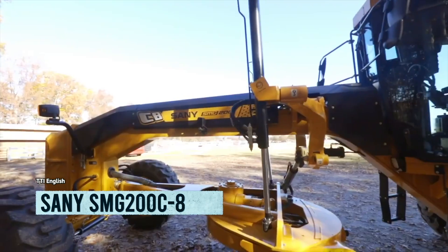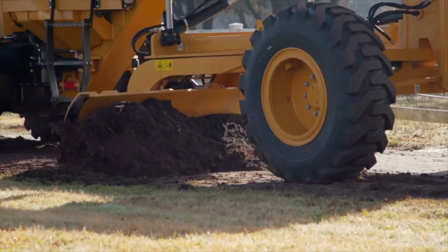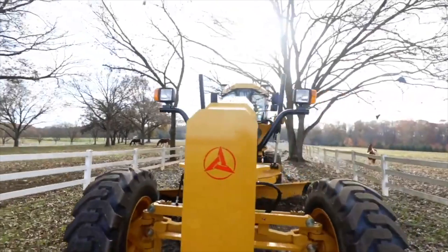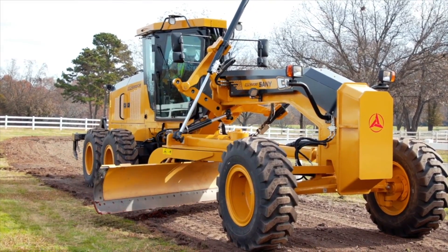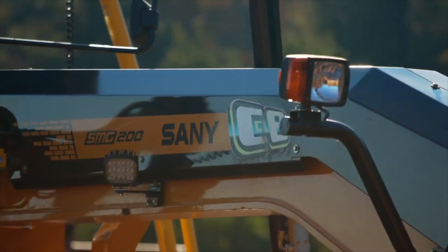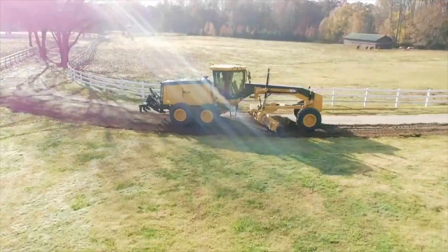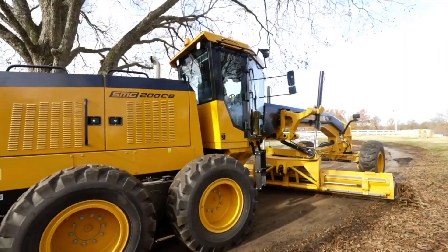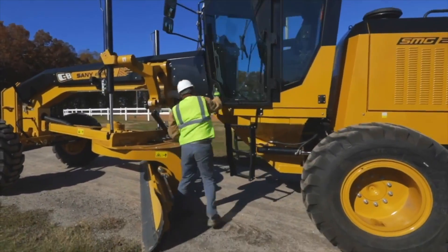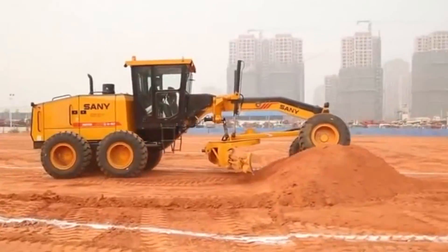Introducing the Sany SMG 200 C8. This big boy is made in China and is tougher than your grandma's cookies. With its low fuel consumption, it's like a money-saving machine. It's 30 feet long and weighs a whopping 45,700 pounds. Its engine has 253 horsepower and 979 foot-pounds of torque. It can reach a top speed of 28 miles per hour, and with an 89-gallon fuel tank, this grader can go farther than a Kardashian's social media influence.